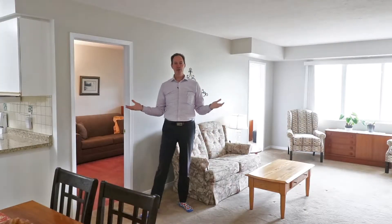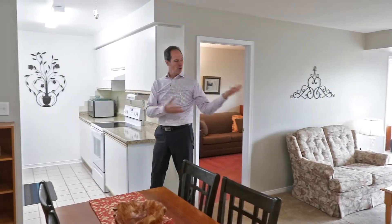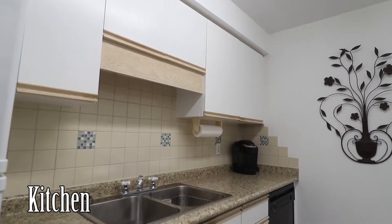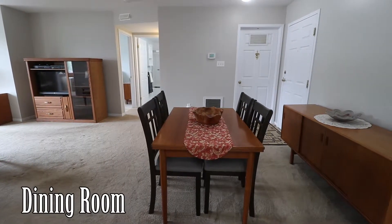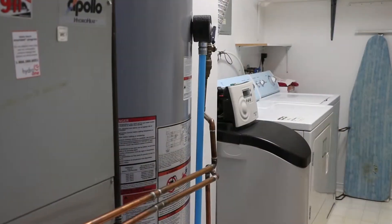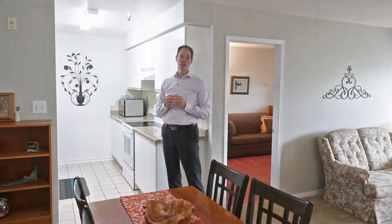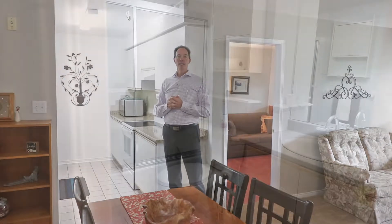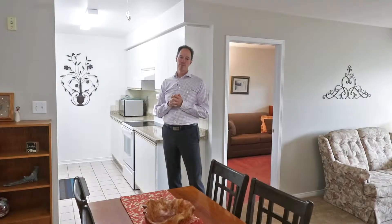We've got a great room feel with the dining room and kitchen area open to the family room. The kitchen is quite bright with nice white cupboards, and is open to the dining room area where you can have your meals. This unit also has laundry right inside the unit — there are many condo buildings that don't allow that, so it's a real nice benefit to be able to do your laundry without having to cart it down to a common area.